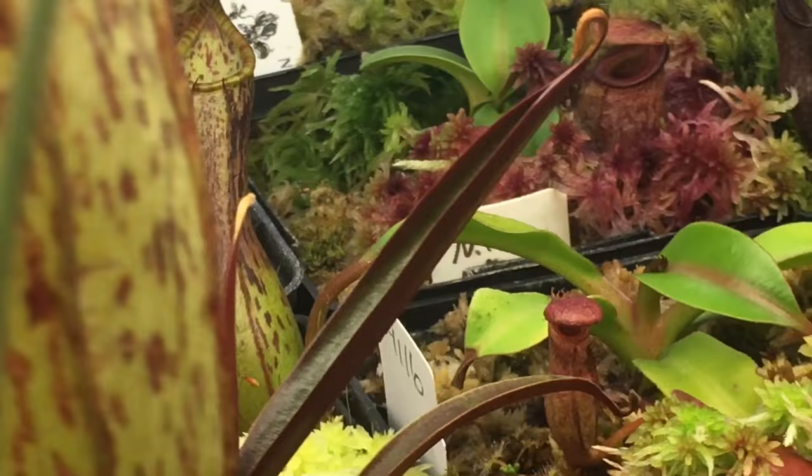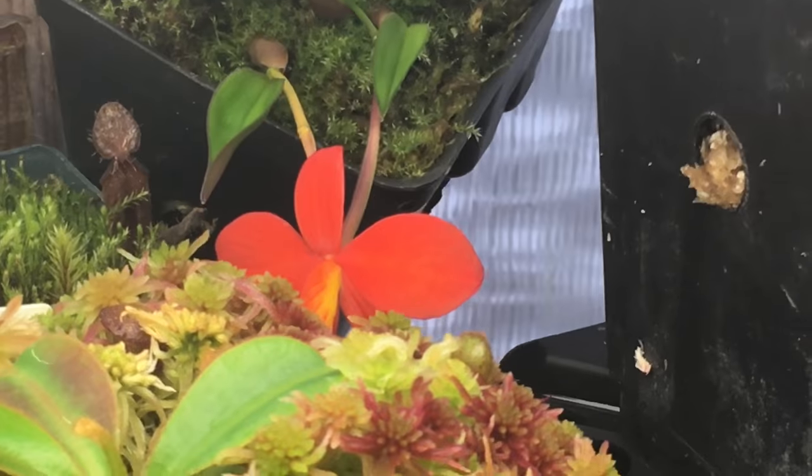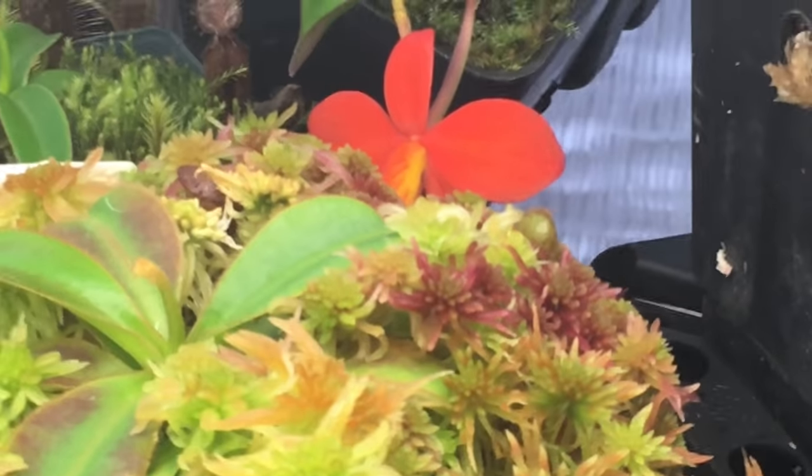My Coelogyne coxinii is out in bloom — I have one flower left on it. Man, that's bright — it just pops on the camera.